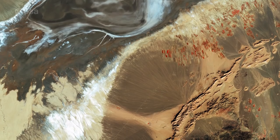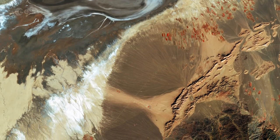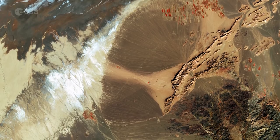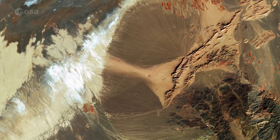The Sentinel-2A satellite takes us over to northeastern Iran, the second largest country in the Middle East. A dry land area, most of Iran's territory is classified as arid and semi-arid, about half of which is characterized by rangeland, barren land and mountains.